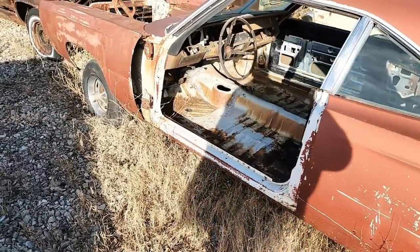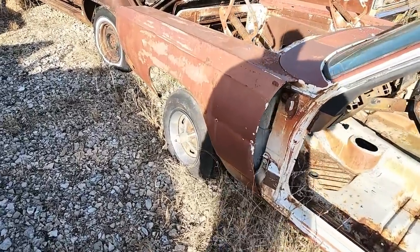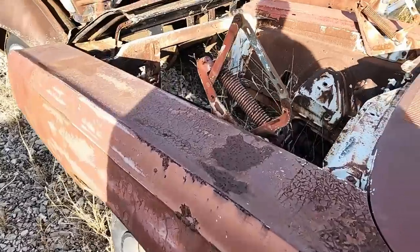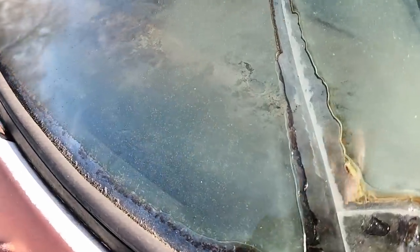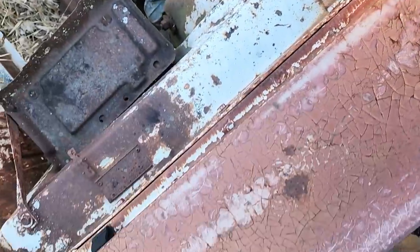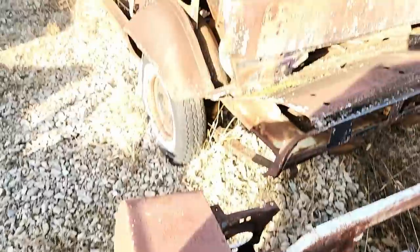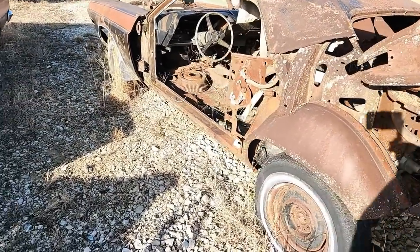Oh, that was a four-speed. There's another 1969 Road Runner — can't see the VIN really well, but it reads RM21 — okay, it's a hardtop.